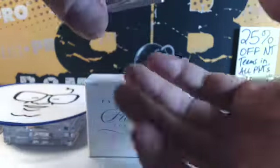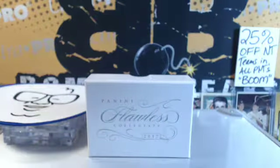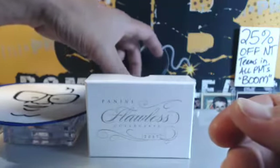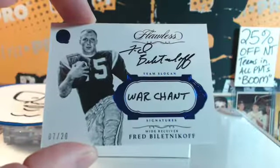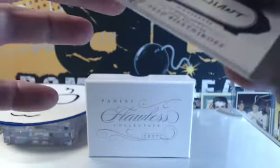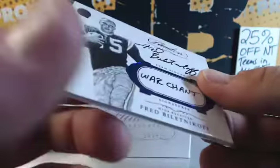Next, it's the highest number you can get — DD Westbrook, 25 out of 25. Gary's got number 25. DD for the Jaguars, serial number 25, and an on-card autograph. War chant — team slogan. Freddie Biletnikoff, serial number seven. Gary, number seven hits again — for you, Gary. Freddie Biletnikoff, war chant.